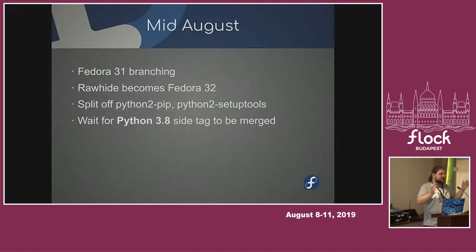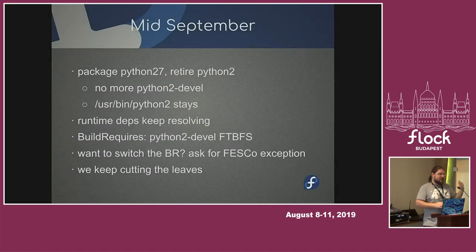We will do some split-offs from pip and setuptools so we can easily update them separately, but it's still not breaking anything. For all the other packages, everything looks the same. Mid-September — a month later — we will package the Python 2.7 package, which is the interpreter with all the stuff. There are no more sub-packages, no debug builds. It's just a legacy package so you can use it to develop your stuff.